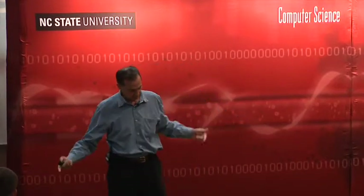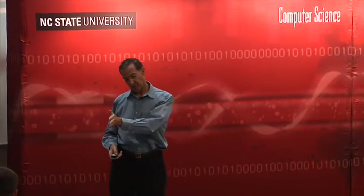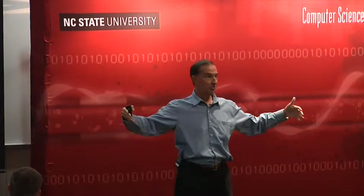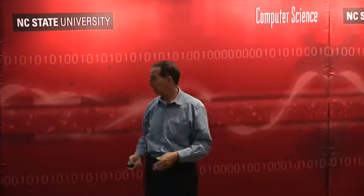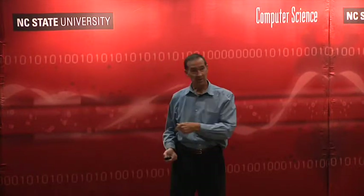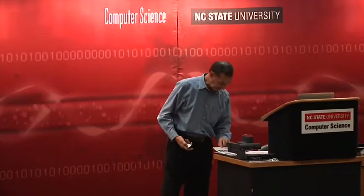We built the structure to twice the industry standard and tested it at three times the hoop loads the cabin would experience in the vacuum of space. And when you dress down more casually, you can interact with future potential participants.